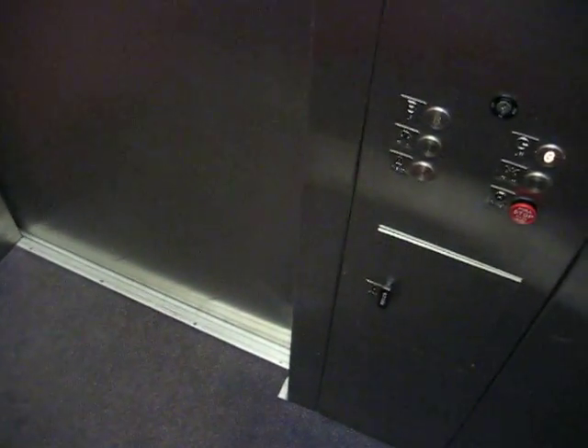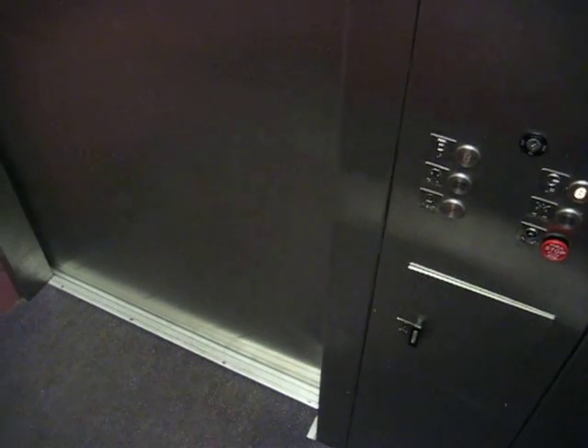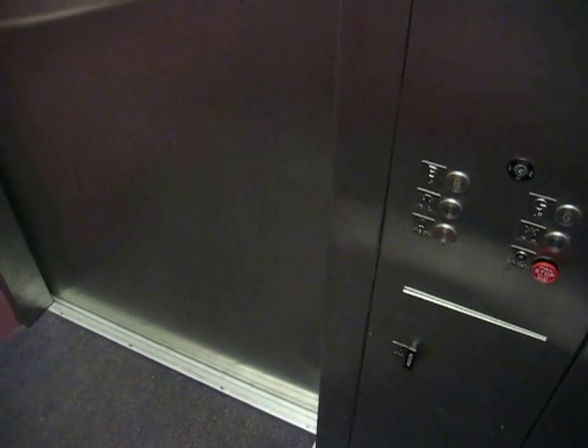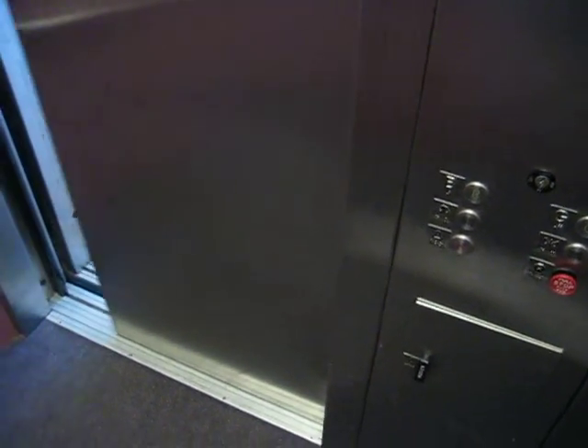I don't really know what is not here. Now let's go back up to the... It's hydraulic. That's it.